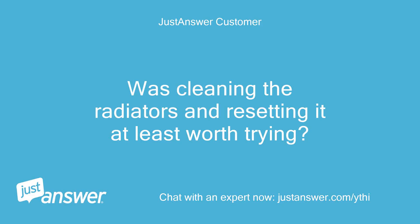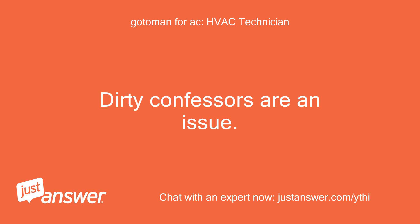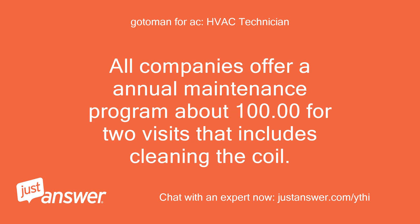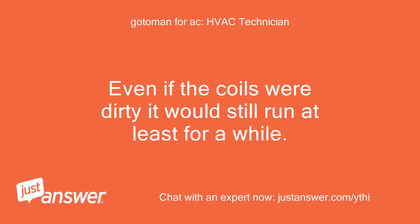Was cleaning the radiators and resetting it at least worth trying? Is clogging a common issue? Dirty condensers are an issue — grass and dirt clog the fins and it needs to be cleaned annually. All companies offer an annual maintenance program, about $100 for two visits, that includes cleaning the coil. The main problem you have is the fan not running. Even if the coils were dirty, it would still run at least for a while.